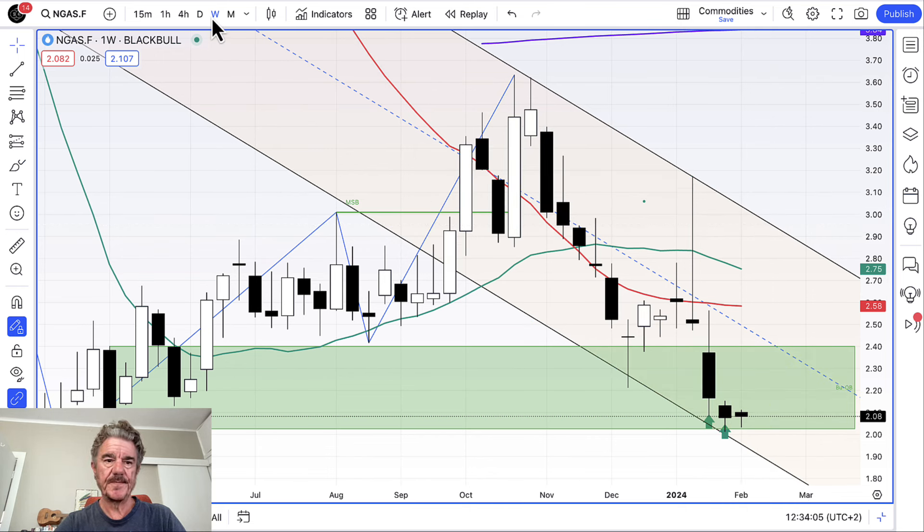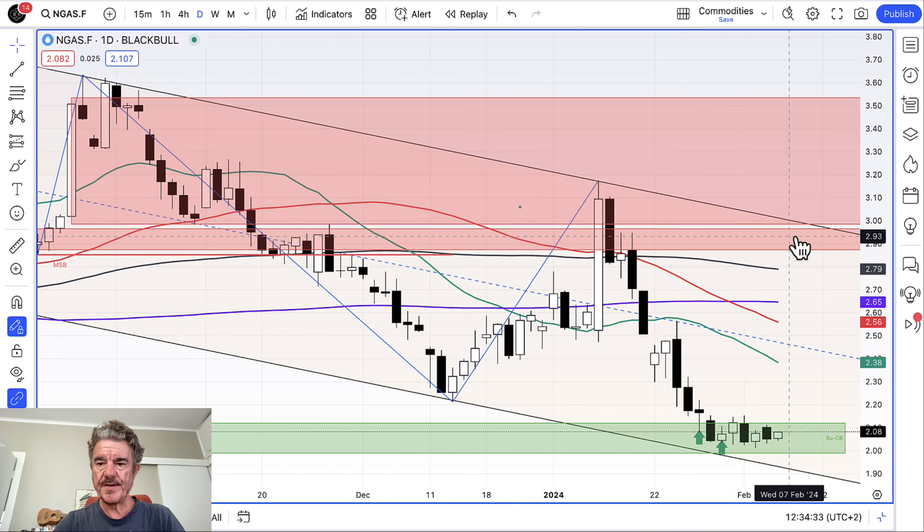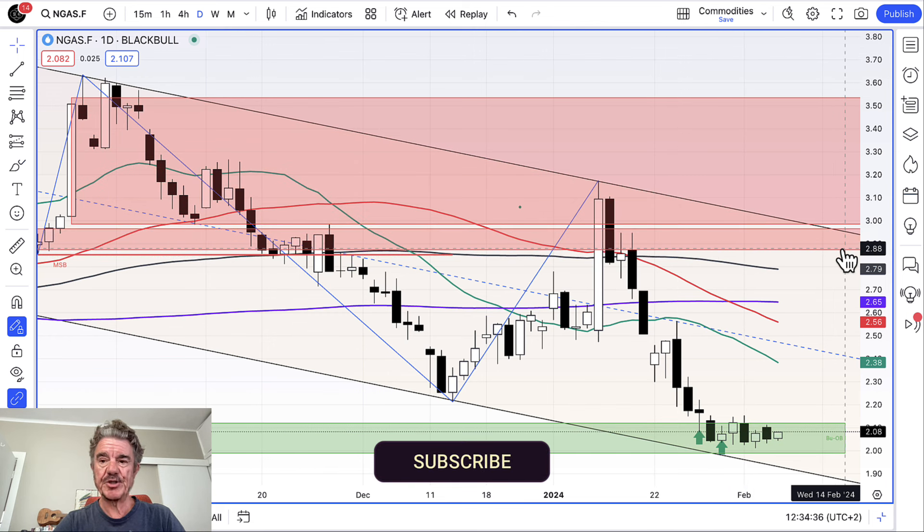Going back to the daily chart, you can see we've got a conglomeration of moving averages above us which we've got to get through. There's the channel top, the resistance zone, the three-dollar level, and we have an order block level just below that where we'll probably meet the channel at around 2.80 to 2.90. So, so far so good today — good luck, I'll speak to you soon.